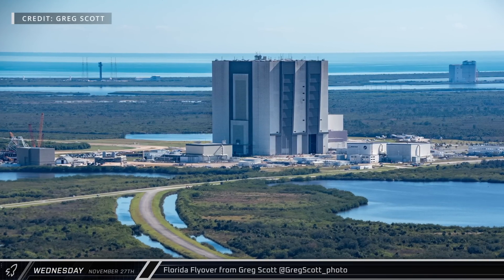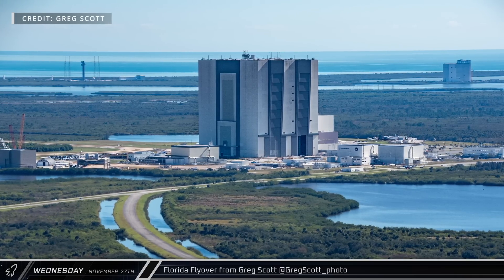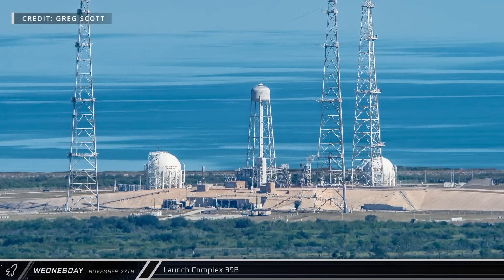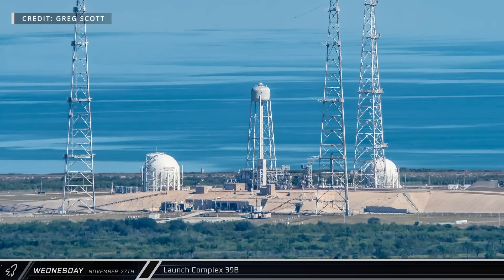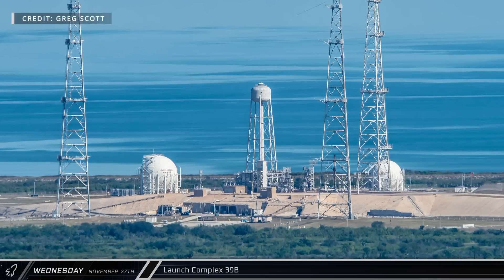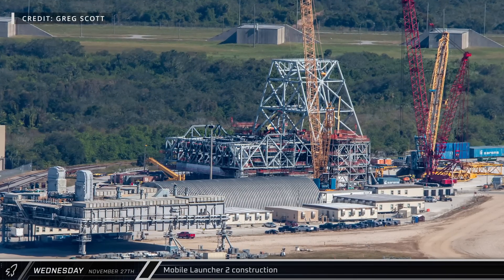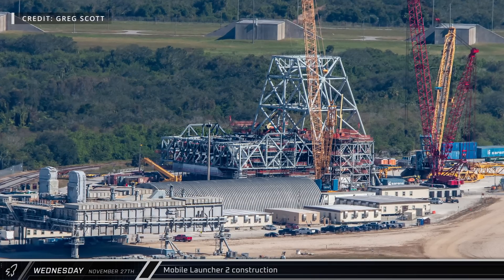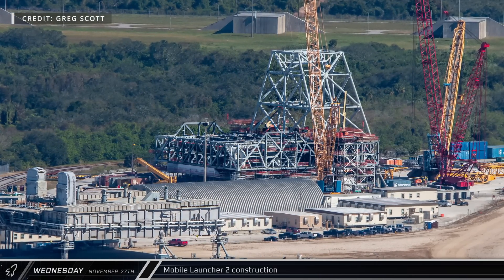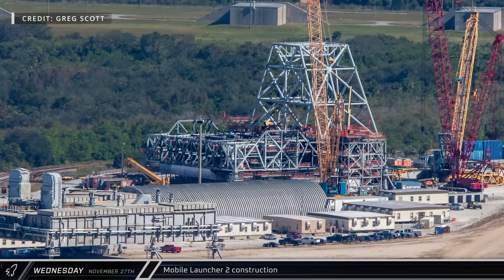This week, Greg Scott took to the Florida skies, allowing us to bring you another aerial update from the Cape. All appeared quiet at NASA's Launch Complex 39B as the mobile launch platform has now returned to the Vehicle Assembly Building for stacking operations for the Artemis II mission. At the park site next to the VAB, work continues on the Mobile Launcher II, which will be needed for the SLS Block 1B and Block II variants in the future. The first sections of the base of the tower are now in place, rising from the far side of the platform.